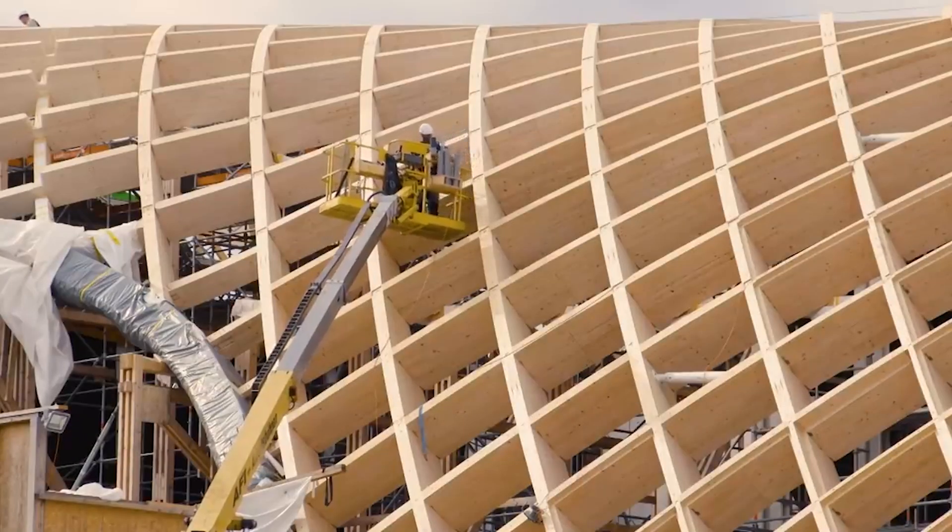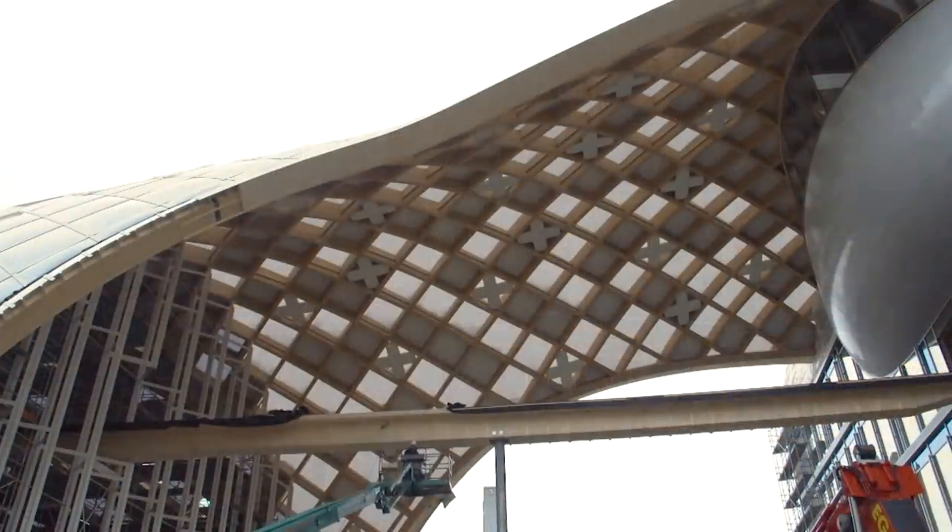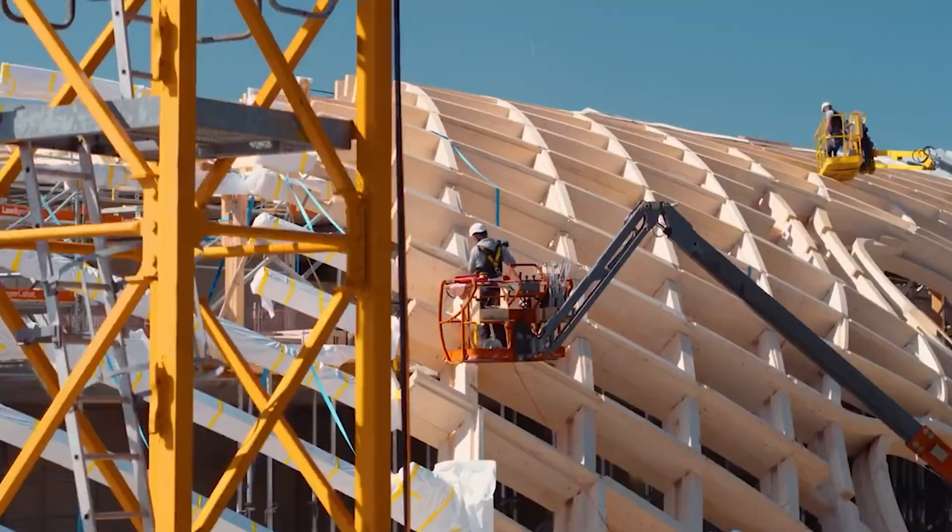The Swatch headquarters isn't just a building — it's a testament to the power of innovation and collaboration in construction, setting a new global standard for timber projects.